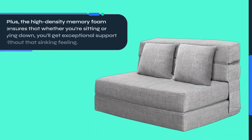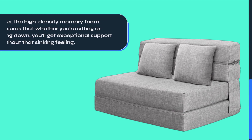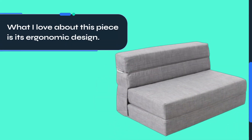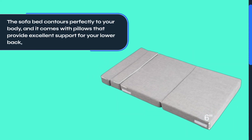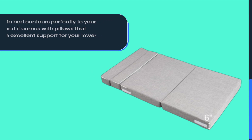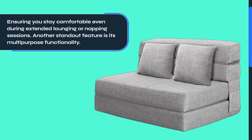The high-density memory foam ensures that whether you're sitting or lying down, you'll get exceptional support without that sinking feeling. What I love about this piece is its ergonomic design — the sofa bed contours perfectly to your body, and it comes with pillows that provide excellent support for your lower back, ensuring you stay comfortable even during extended lounging or napping sessions.